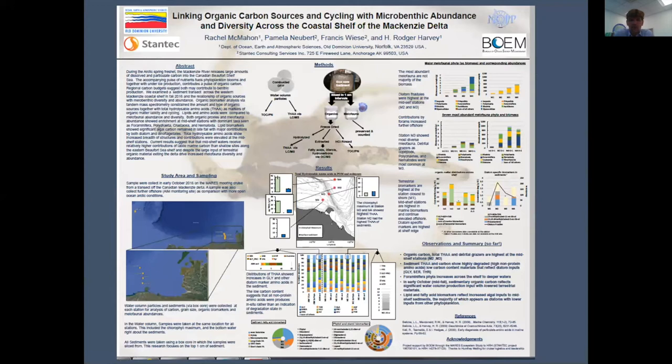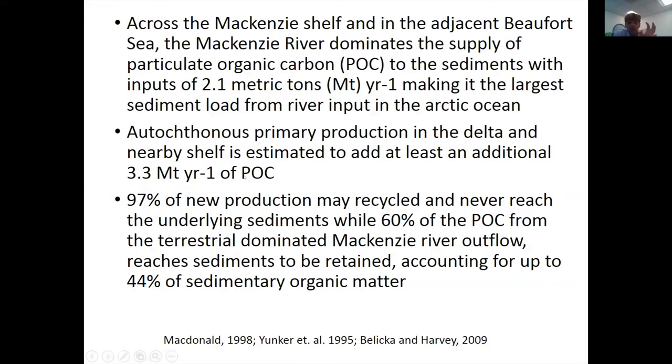What does this mean for the organics? This work is done in collaboration with Old Dominion University. We presented a poster with Roger Harvey, Pam Newbert, and Rachel McMahon at the Marine Science Symposium. We're really after the connectivity between the physics, the biology, and where the carbon comes from. There's a lot of carbon from the Mackenzie River — over two metric tons per year — making it the largest sediment load river input into the Arctic Ocean.